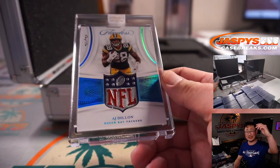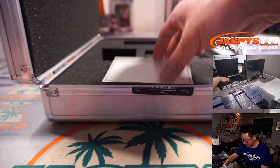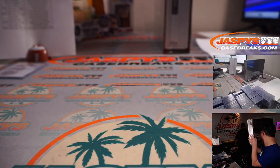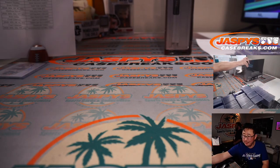All aboard the Big Hit Express! That man has massive, naturally mine, not lab grown. All right, but wait — there's more.